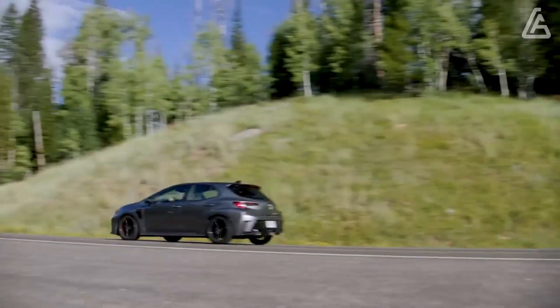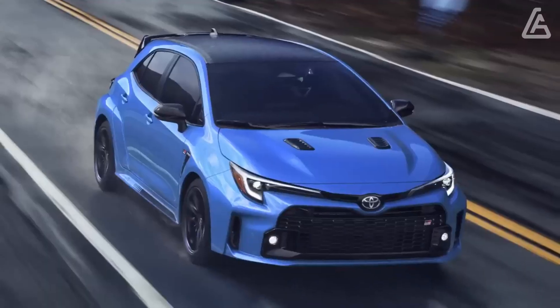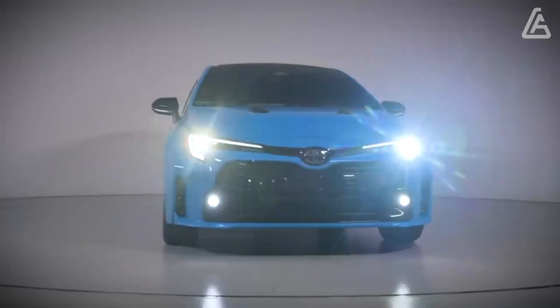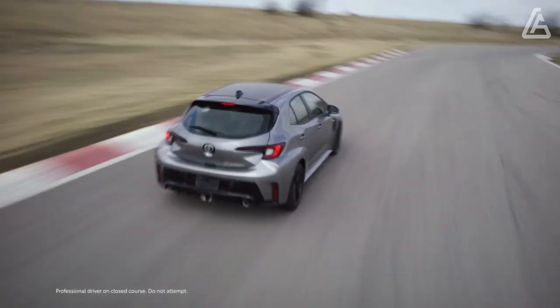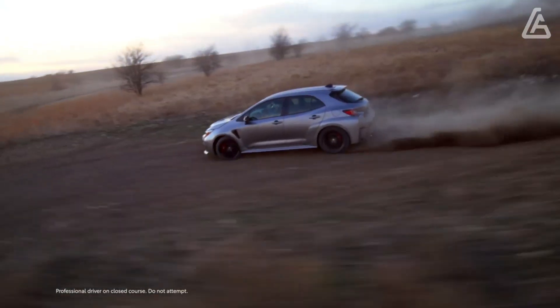The price of the 2024 Toyota GR Corolla starts at $37,595 and goes up to $46,235, depending on the trim and options. The recommended choice is the Core trim with the Performance Package, which adds front and rear limited-slip differentials.